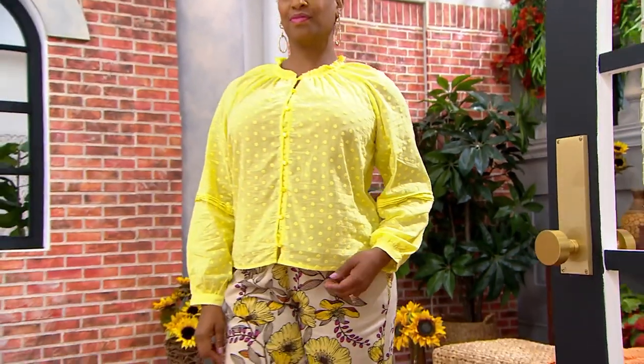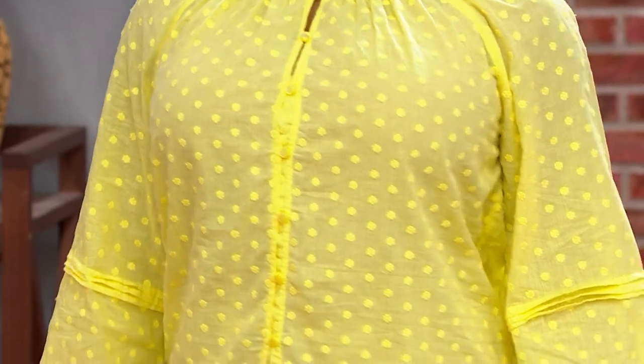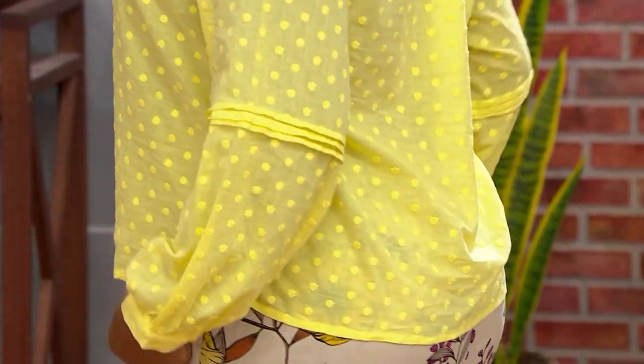Gabrielle has this on, wearing it with our Susan Graver pant where we started the show — that looks so good. Even mixing: if you love the idea of mixing prints but never quite know how to do it, this one's like mixing the embroidery and the print. It's really cute.